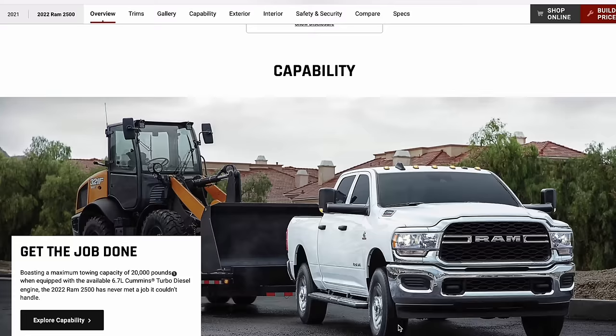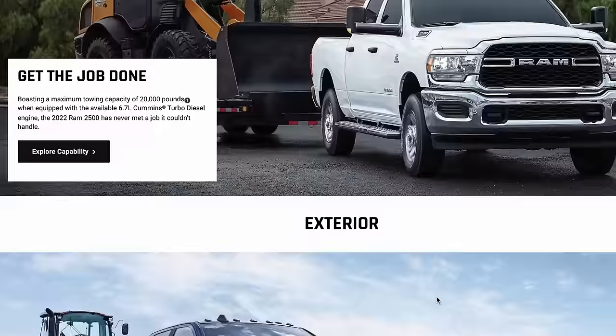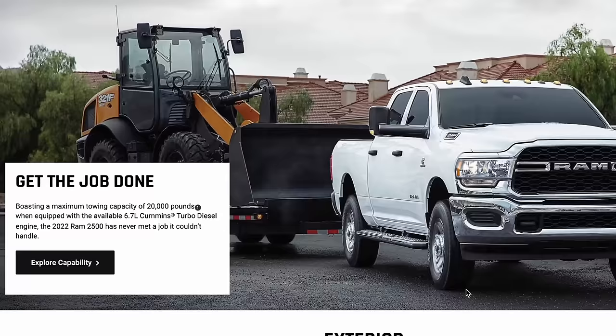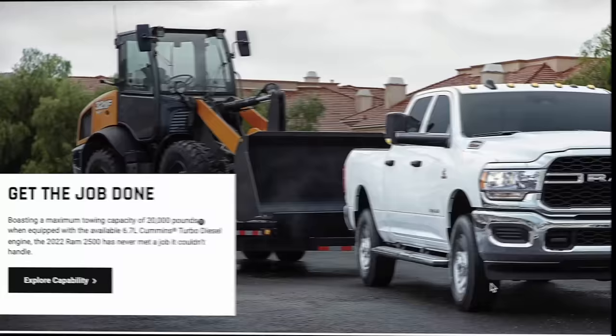I just bought a brand new Ram 2500 diesel. I love the truck, but I didn't buy it to look at — I bought it to do heavy hauling. I've been looking in depth at tow capacities, payload ratings, and how those two relate to each other. Looking at the way the trucks are being used on the Ram Trucks website, I'm coming up with a couple of issues you might want to be aware of. So let's get into the video.